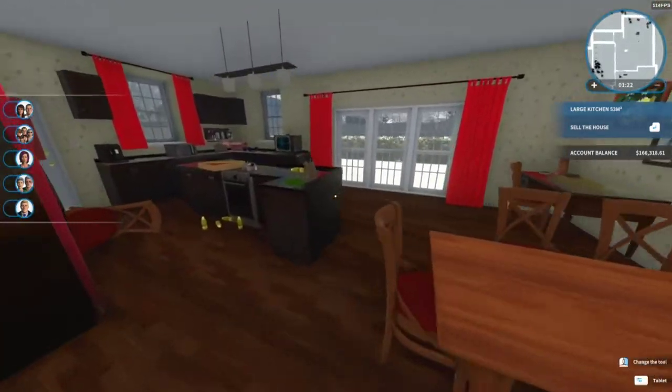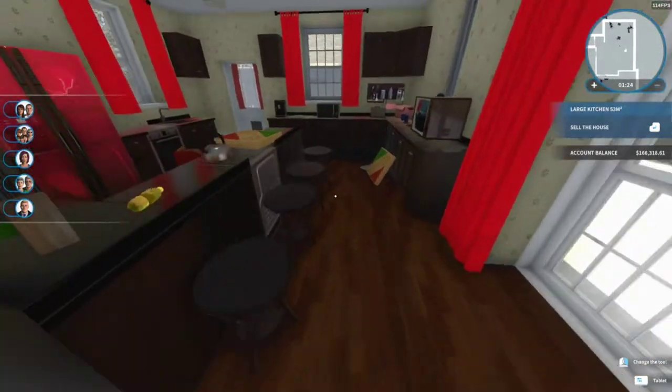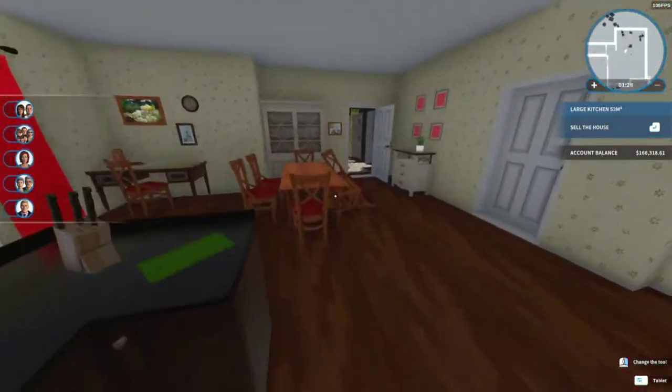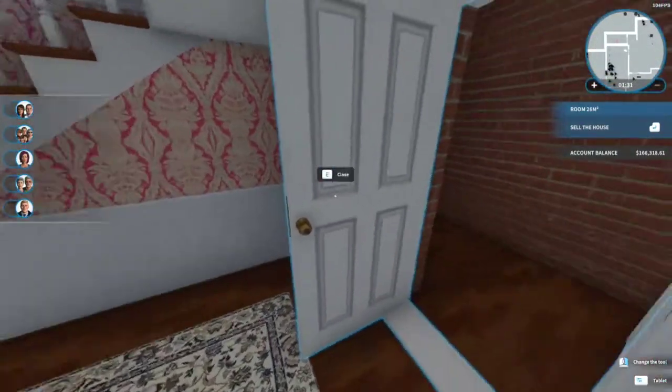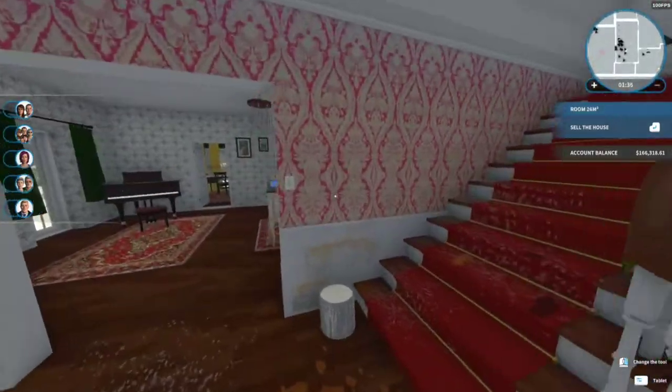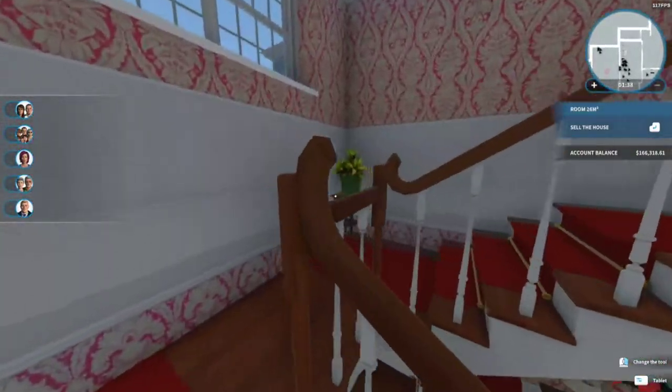We've got our kitchen over here with a nice little island set up — not bad. Let's check up the upstairs and see what we're working with up here.